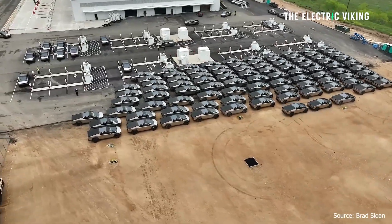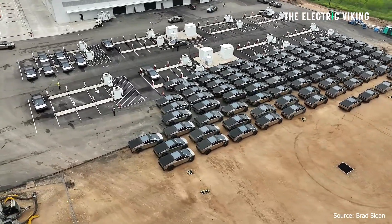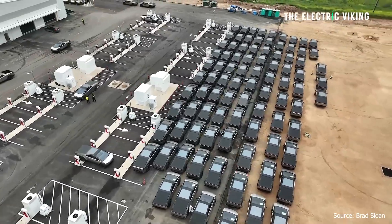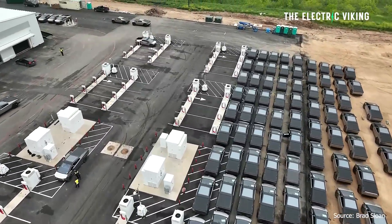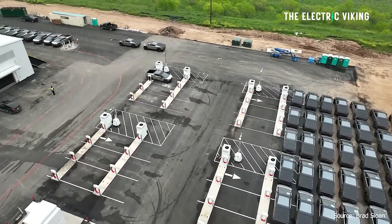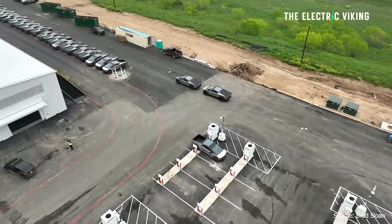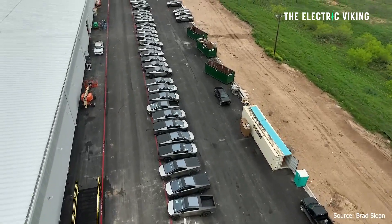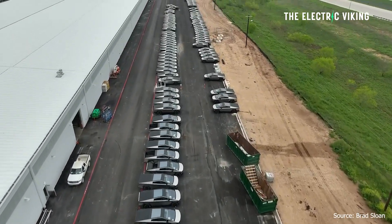Tesla also may not be making as many Cybertrucks as we think, because around 25% of people who order the Cybertruck have been ordering the extra battery pack that sits in the truck bed — a 47 kilowatt hour pack. That means if 25% of Cybertrucks include that extra battery, a significant portion of extra production has to go toward those additional battery packs.